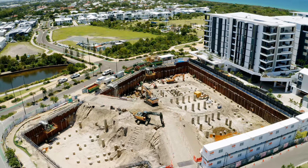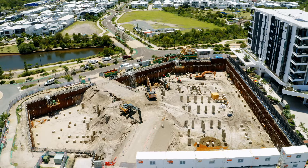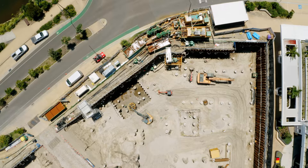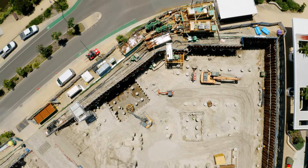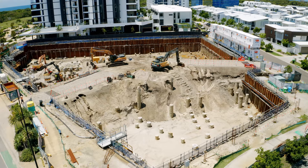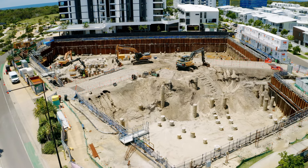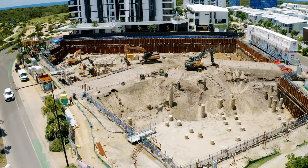Looking ahead to next month, we will be starting our basement two ground slabs with vertical elements following behind. We'll also pour our crane base to Tower Crane 1, which is the first of our two cranes and the larger crane. Our lift overruns will start to be coming out of the ground and our basement waterproofing will commence also.